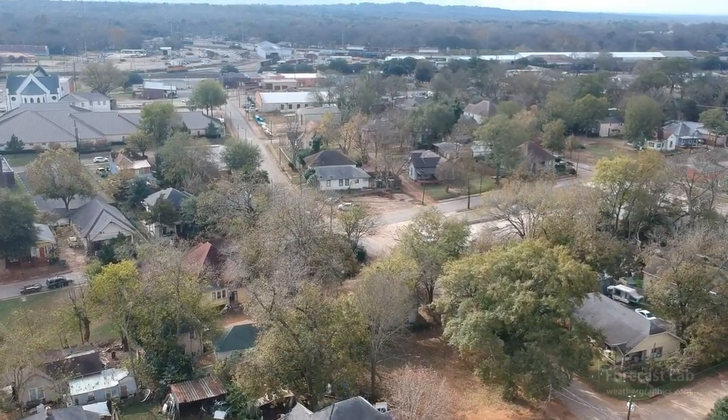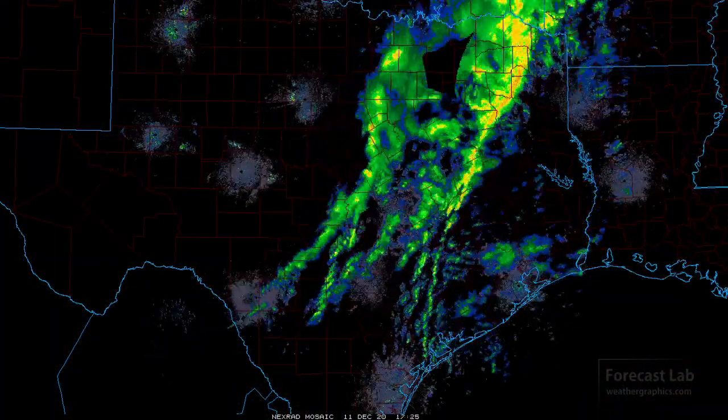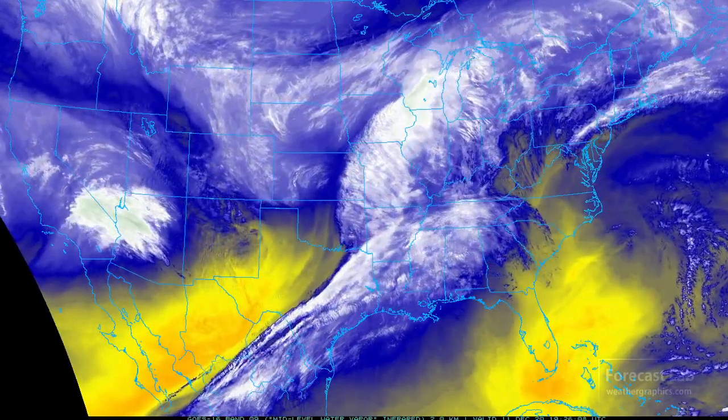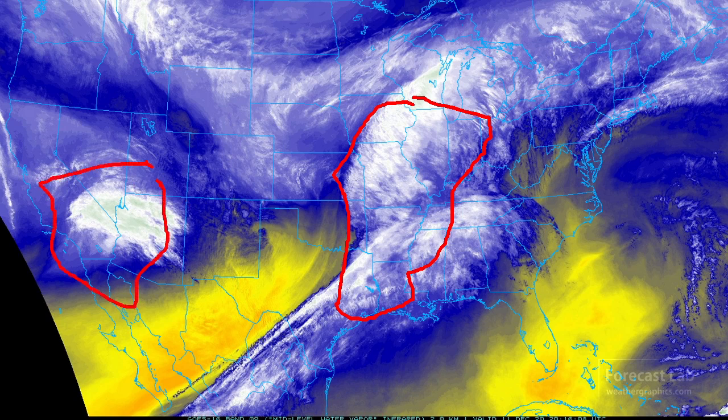We're giving you a little bit of archive footage from late last month since it has been raining here. The water vapor imagery for this afternoon shows we're going to be focusing on two major systems. One is coming out of the Great Plains into the Mississippi River Valley and Midwest, and the other is in Nevada and the lower Colorado River.